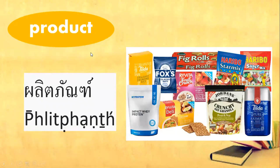Next one, we've got product. These are goods or products that we consume every day.